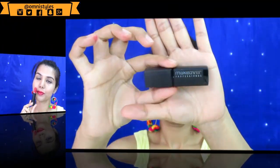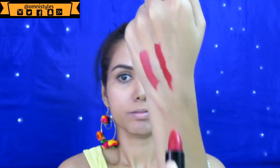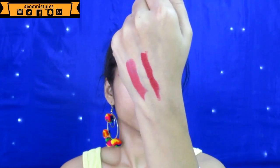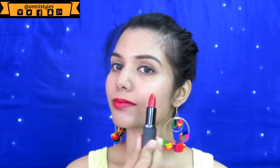Another lipstick is from Makeover Professionals, in shade number Cherry Red 007. This is a pretty dark red color, and as you can see it has a very slight blue-blackish undertone in it, which gives a very nice pop of color to the lips.